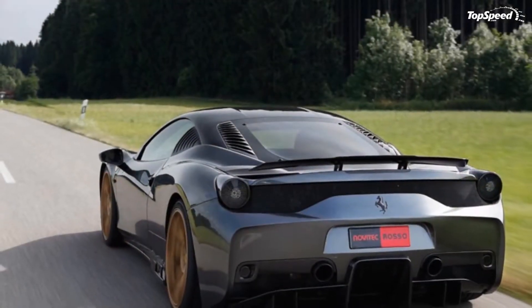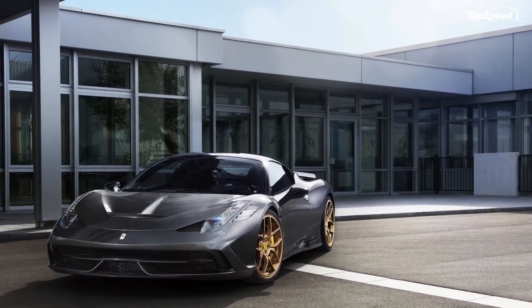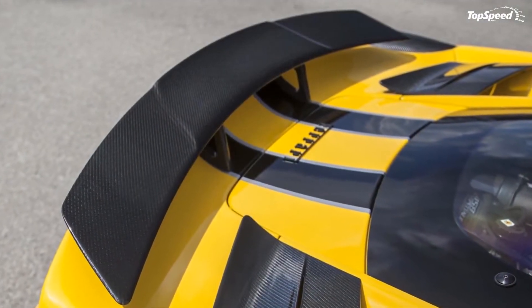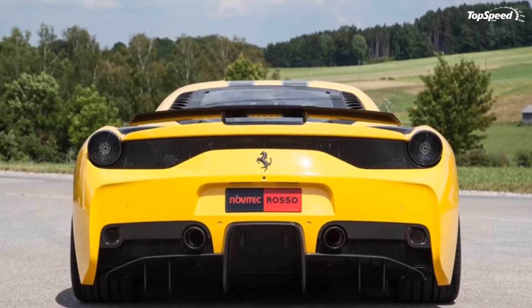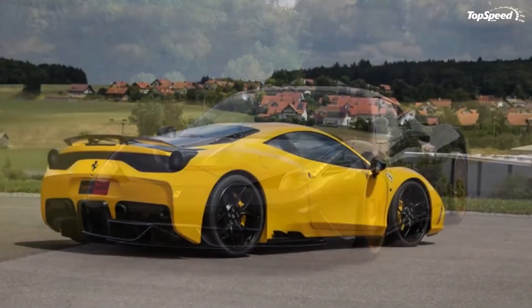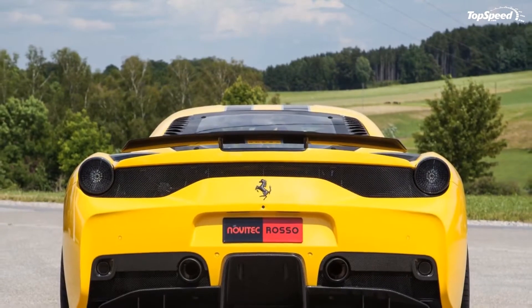German tuning firm Novodik Rosso saw what Ferrari did and quickly reacted. Sure, the tuner might have been impressed at first, but as a company known for incredible Ferrari programs, Novodik Rosso always has an eye on improving upon near perfection. So here it is, ladies and gentlemen — the Ferrari 458 Speciale by Novodik Rosso. It's an incredible piece of work, although it's the kind that can be expected of Novodik Rosso.